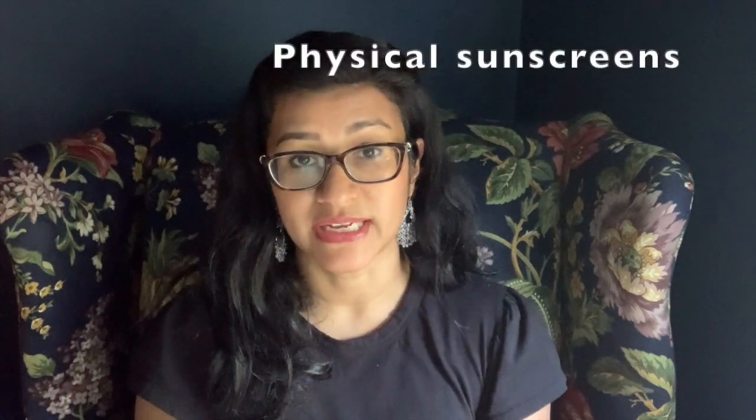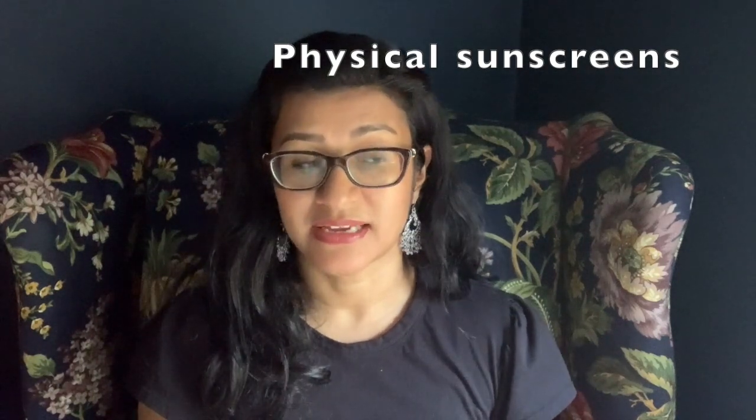After moisturizer, I generally go in with sunscreen and that's it on my face in the summertime. You have options: chemical sunscreens or physical sunscreens. Physical sunscreens use ingredients like zinc oxide and titanium dioxide, which physically block sun rays from causing skin damage. Physical sunscreens are very effective; however, in people with darker skin tones, you often run into white cast. I have yet to find a purely physical sunscreen that doesn't give me some type of white cast.